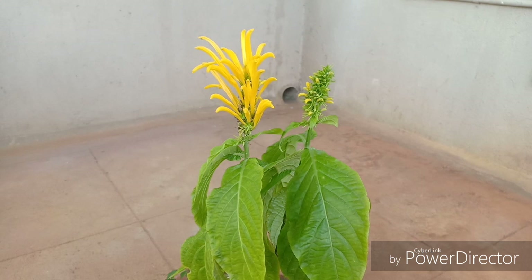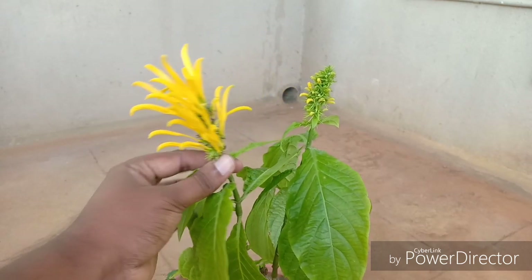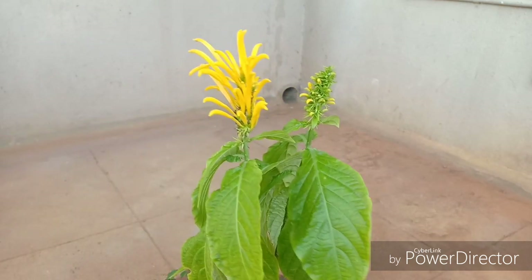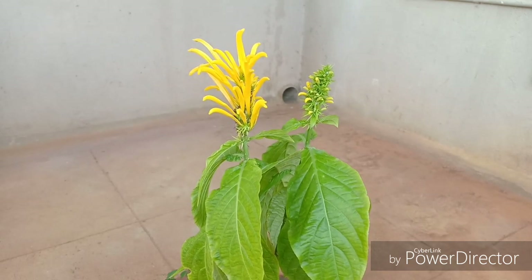This is a very tropical plant, and if you stay in a very frost-affected area then you can grow this as an annual or bring this home during the winter months. The general tendency of this plant is to give out flowers at the tip of the plant, with these drooping leaves.